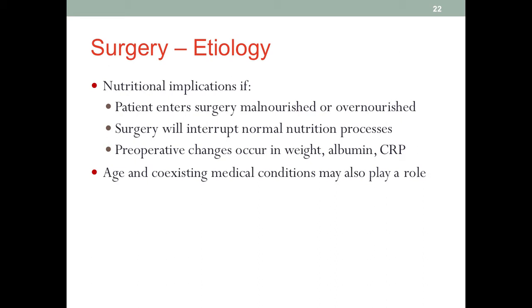We can consider surgery a type of controlled trauma with the purpose of saving a life or curing a disease. But we must understand that the nature of surgery causes damage to the body as well. When the body sustains a certain type of trauma, there will be nutrition implications, especially when patients who undergo surgeries are already malnourished or happen to be obese.